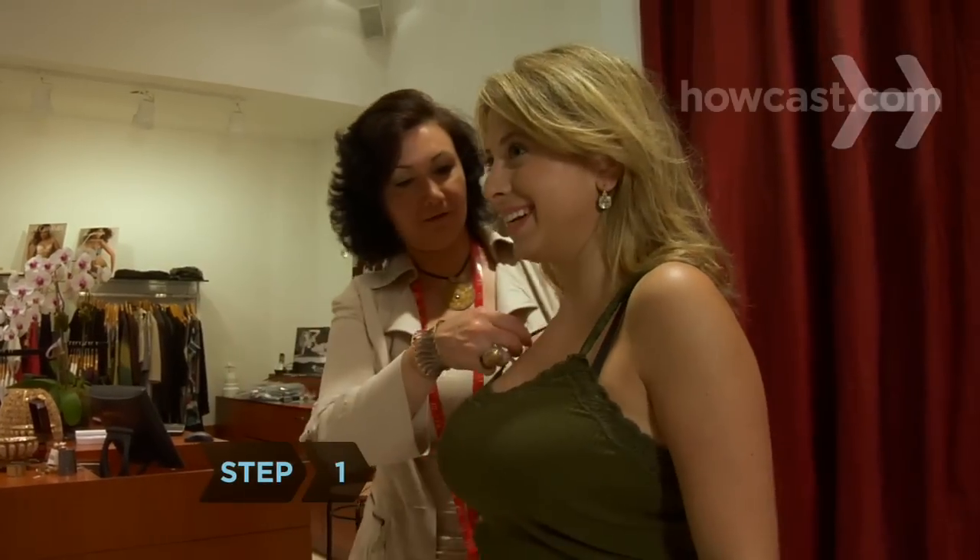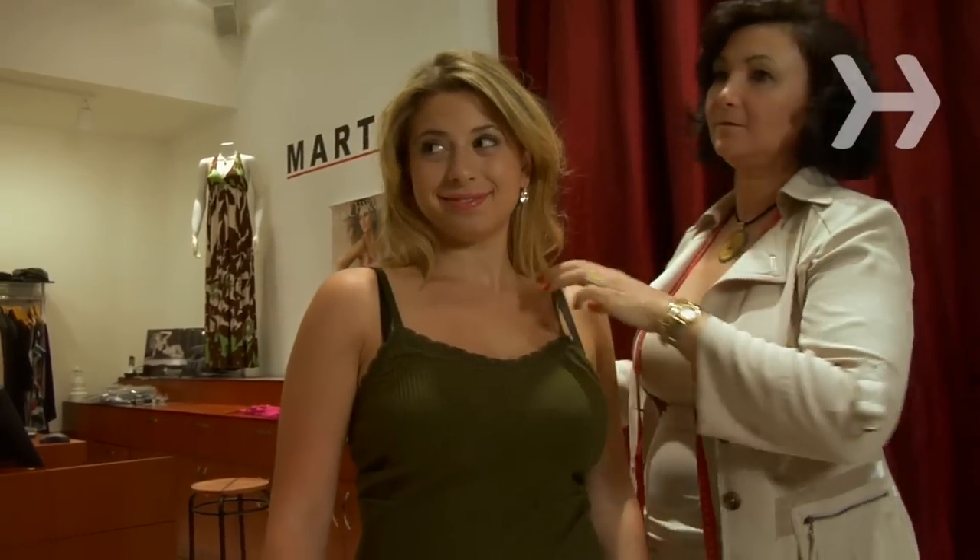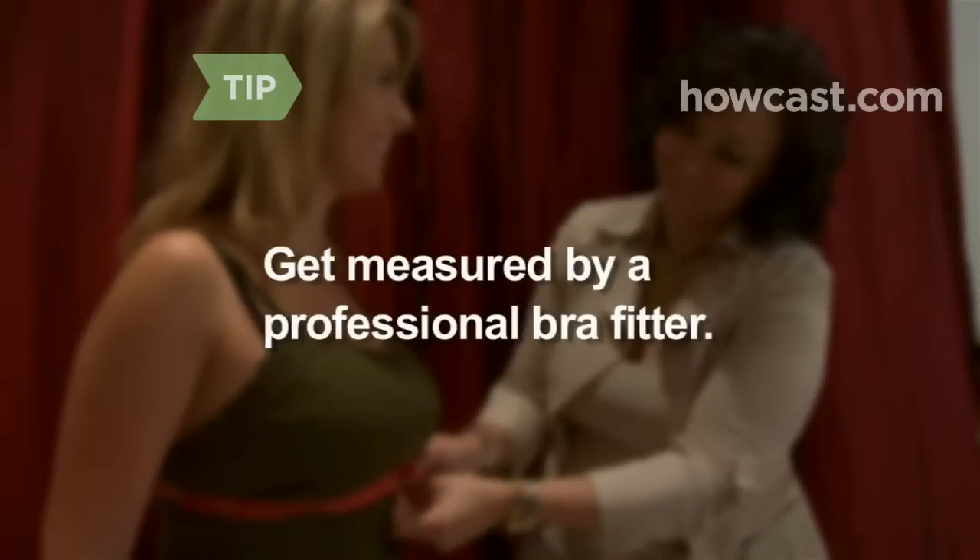Step 1. Start with a well-fitting, high-quality bra. A bad one can make you look heavy and saggy. Go to a shop with a professional fitter who can measure you correctly.